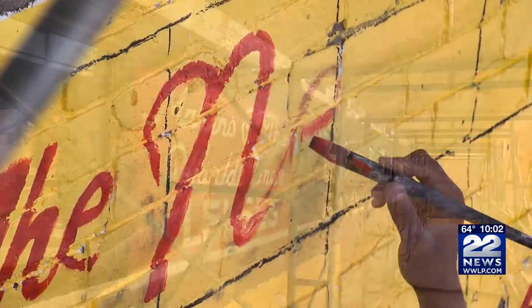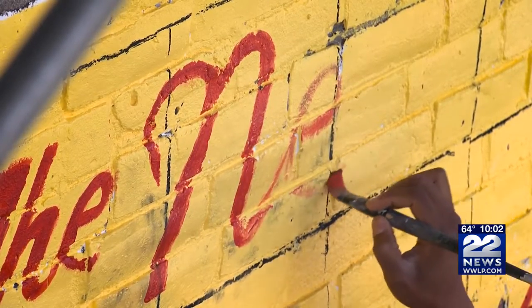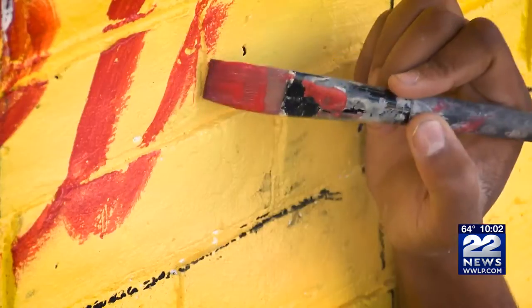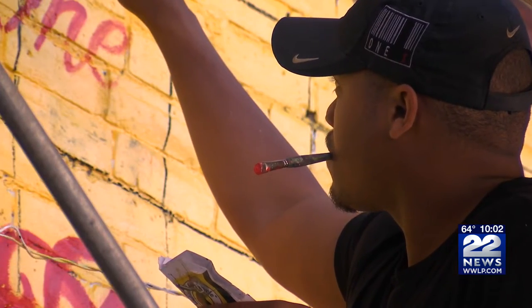The team of artists wants to bring people back to the 1960s and add color and life through a variety of images, such as local inventors, the famous Springfield Indian motorcycle, and even images from Dr. Seuss books.